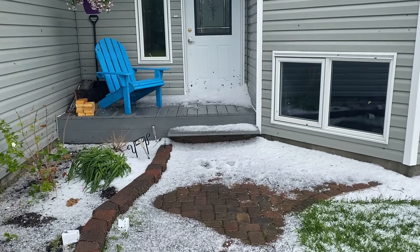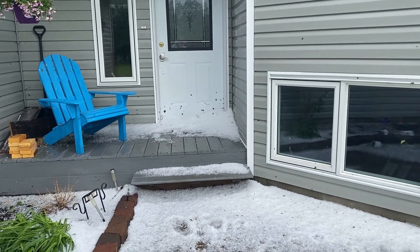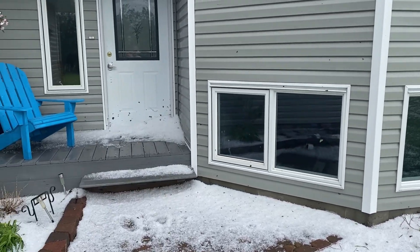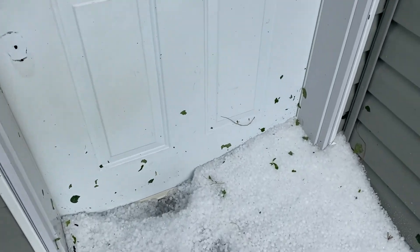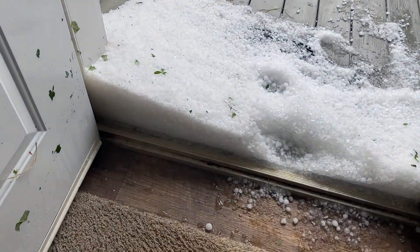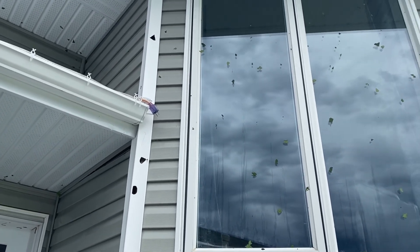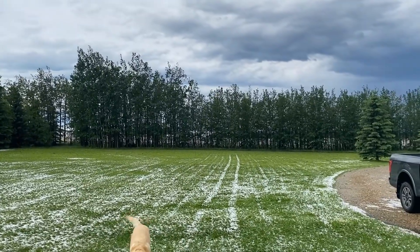I don't know where one starts a video like this, but from my videos you probably know that I live in Alberta and we just got hit with a summer storm. The odd thing about this storm is that it happened at 10:30 in the morning — usually these storms happen in the evening. Let me just show you the amount of hail we got. We've got some siding damage, and those leaves on the window there came all the way from those trees over there — I'm going to show you the direction of the wind.